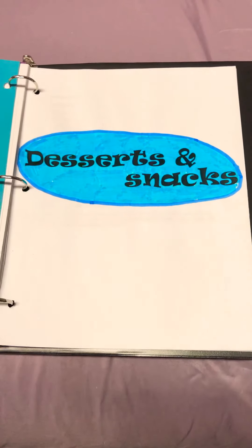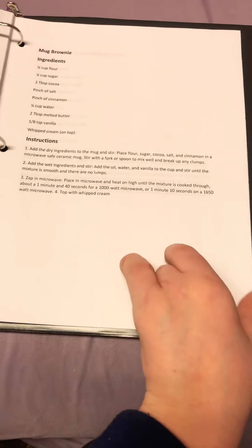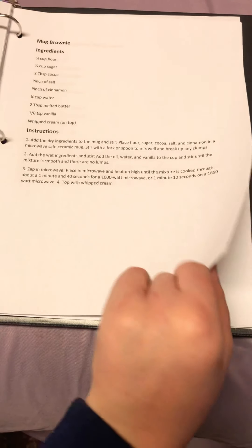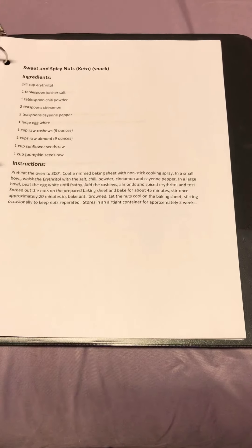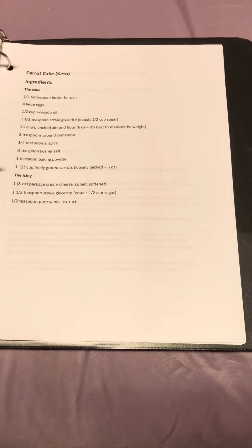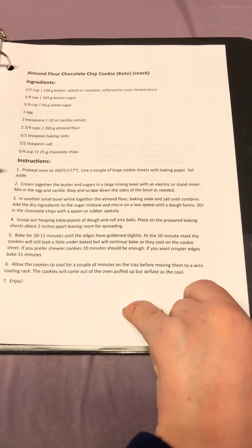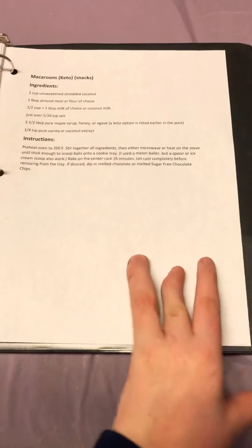My final section is my personal favorite and that is desserts and snacks. There's the mug brownie that my sister really enjoyed, sweet and spicy nuts, carrot cake, almond flour chocolate chip cookies, and macaroons.